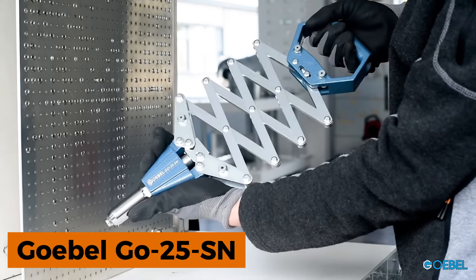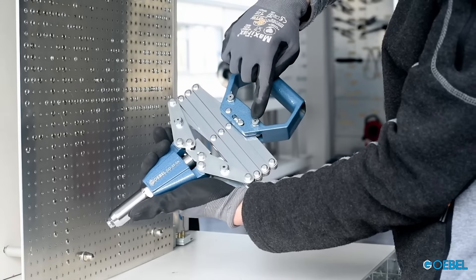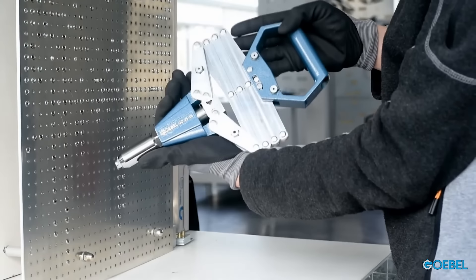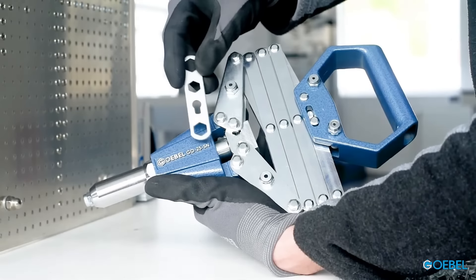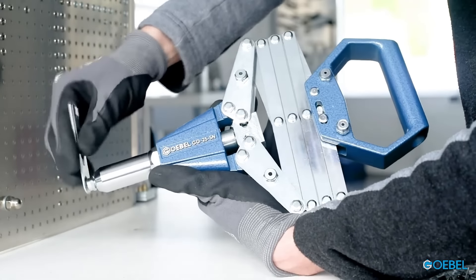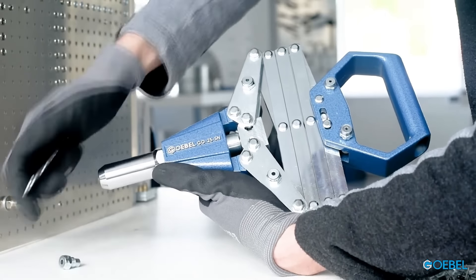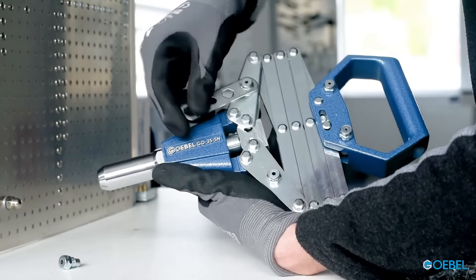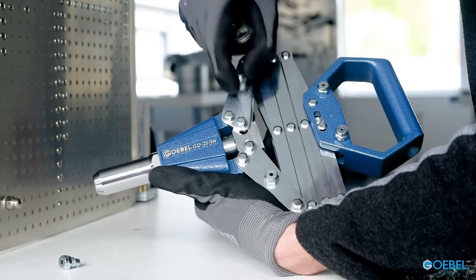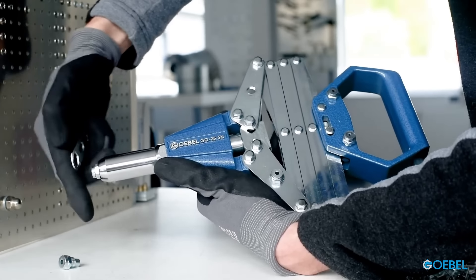Introducing the unsung heroes of construction: rivets. Elevating riveting to unprecedented levels, the Gobel Go emerges as a revolutionary tool in this domain. Specifically designed for rivets ranging from 0.12 to 0.25 inches in diameter, this device proves to be a game changer, seamlessly conquering challenging inaccessible areas. Boasting a four-section mechanism that minimizes exertion, the Gobel Go stands out as the indispensable riveting tool you didn't realize you were missing.